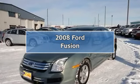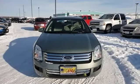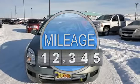2008 Ford Fusion Sedan. This vehicle features the following equipment: 2.3-liter four-cylinder 160 HP.